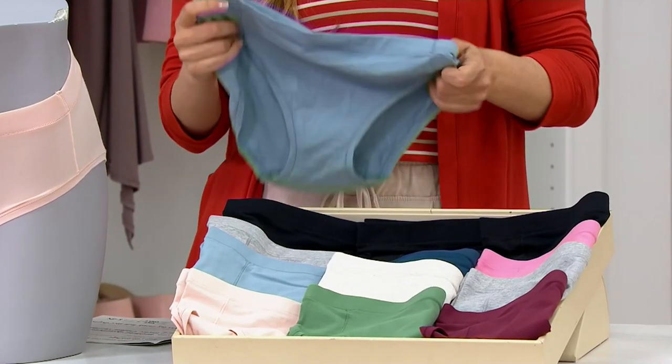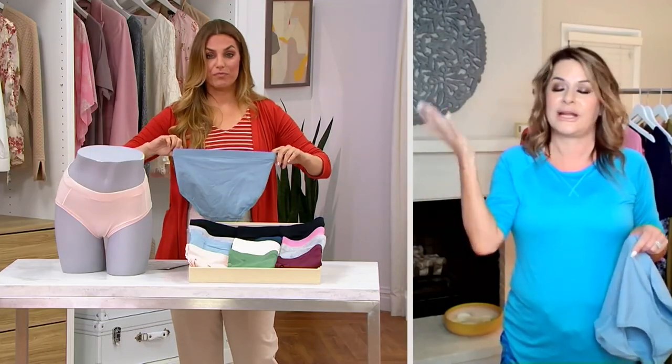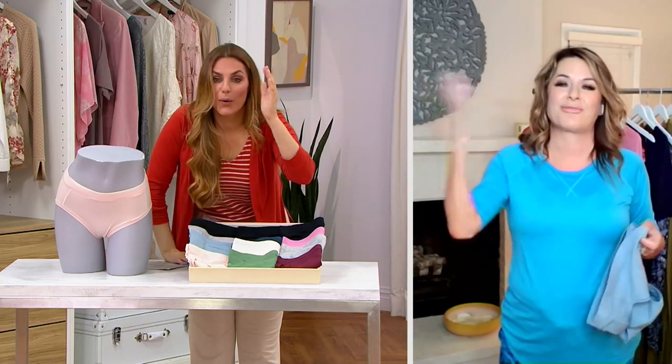I've been guilty — TMI. You look at my underwear top drawer, I had a thong in there that was probably like 10 years old. What am I doing? Throw it out.